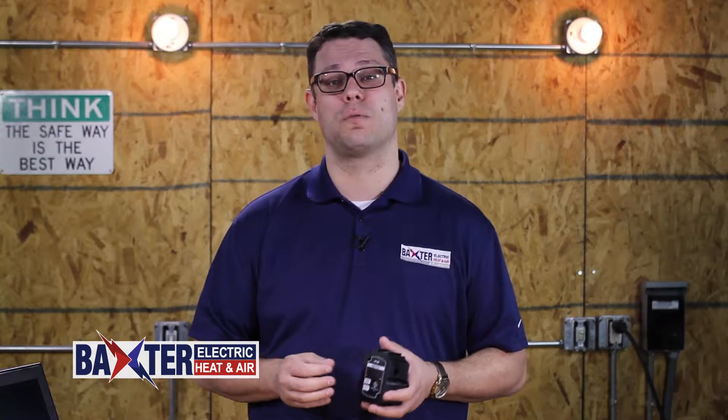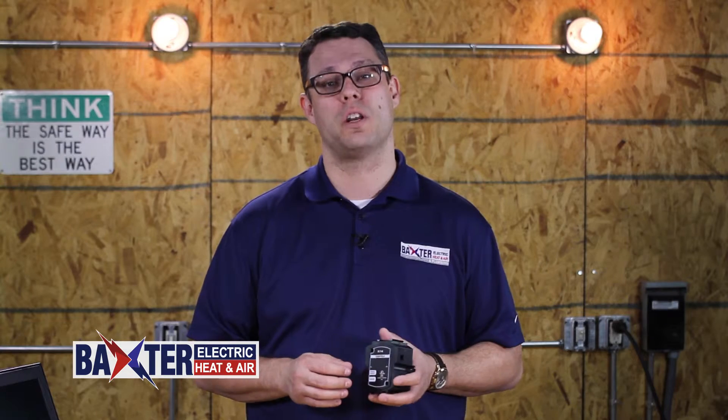You can protect these electronics for an investment as low as $325 — a lot less than your homeowner's insurance deductible.